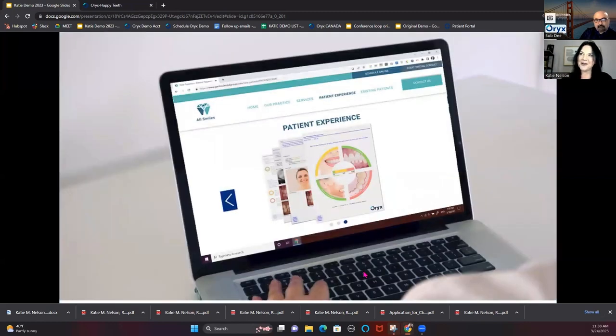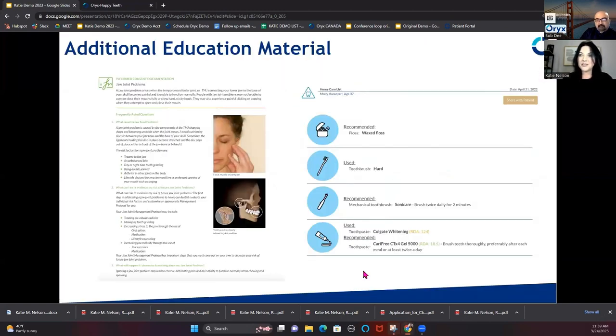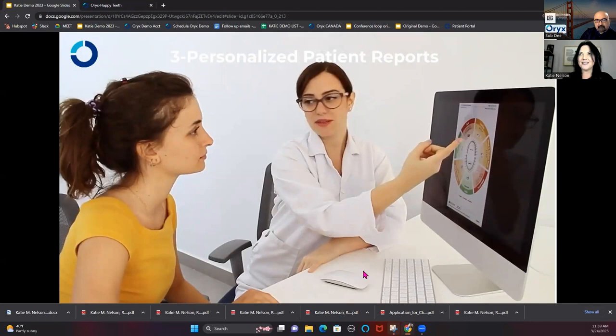So many times patients think every time they come to the dentist, you're telling them they need something new. You can give them this full report at that first visit and they can see their red high-risk areas and understand where to start. Then there's the yellow — something coming in the future — so they can pre-plan how to phase out treatment. Offices are welcome to put that Oryx image on their website to show patients they're being diagnosed in a different way. Through the patient portal, the office can also share educational material, home care recommendations, and post-op instructions. Patients start to know that after they leave, they can check the patient portal, and they're not calling the office asking questions afterward.